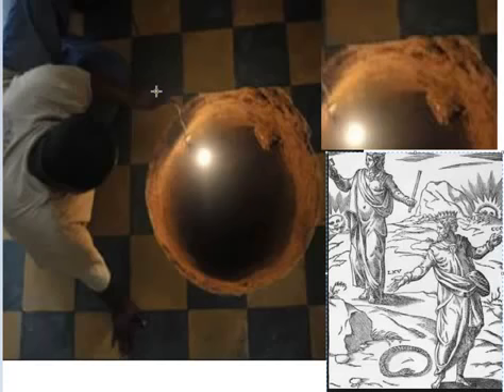First of all, you think that this dude is holding a light down a hole — that's not what's happening here. Look real close right here: you see that? That's a snake's head. And what is he doing? He's wrapped around and he's biting his own tail.